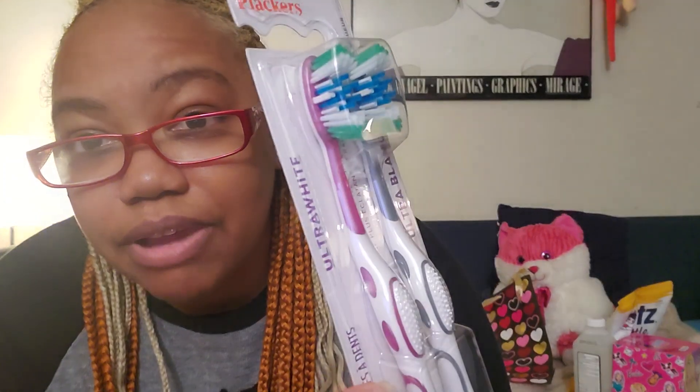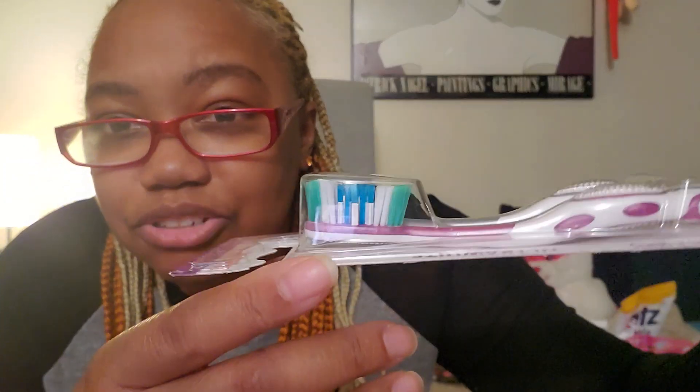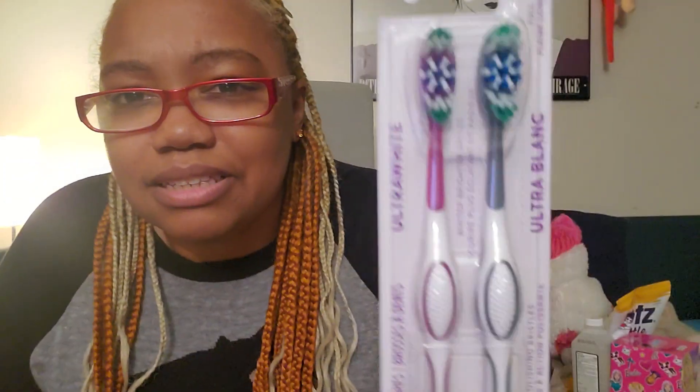I needed a toothbrush, so I got the two-pack of these Plackers toothbrushes, medium. They're pretty colors — a pink and a gray, which I love. Interesting bristle head, so yeah, good to have.